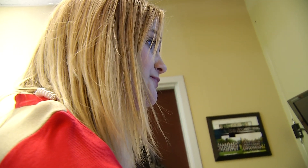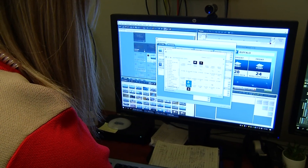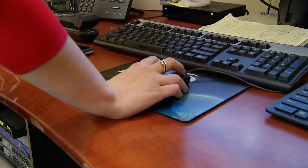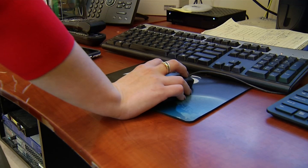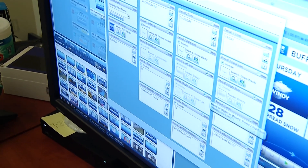Hi everyone, I'm Spectrum News Meteorologist Kaylee Wendt and I want to break down all of the things that go into a weather forecast for television. There's a lot of computer models that we look at and a lot to do on the actual computer. We use a program called WSI and if you've ever heard of the Weather Channel, it's the same company that creates their graphics.